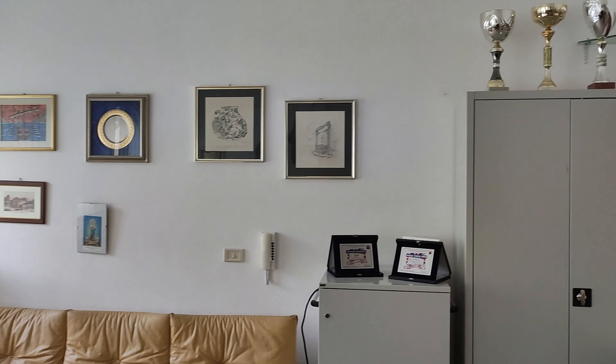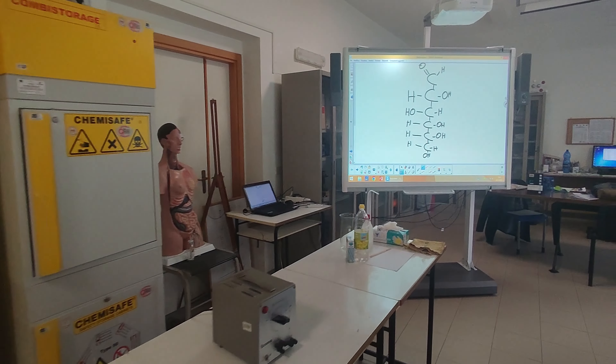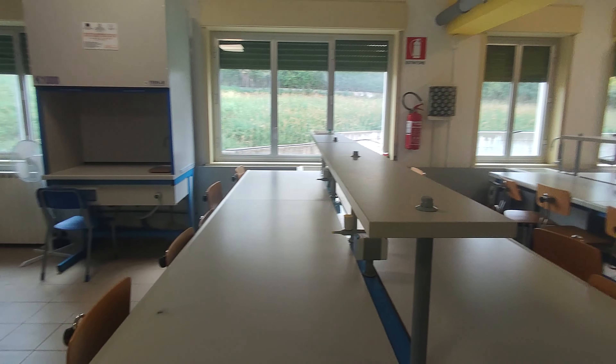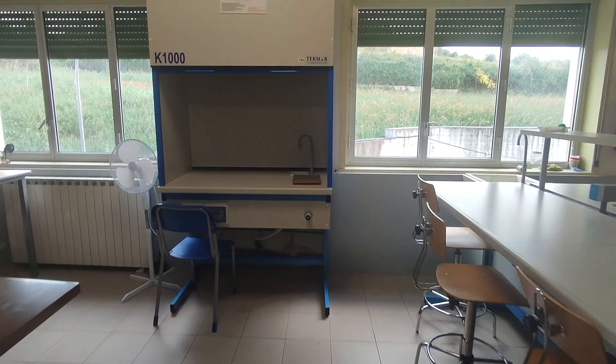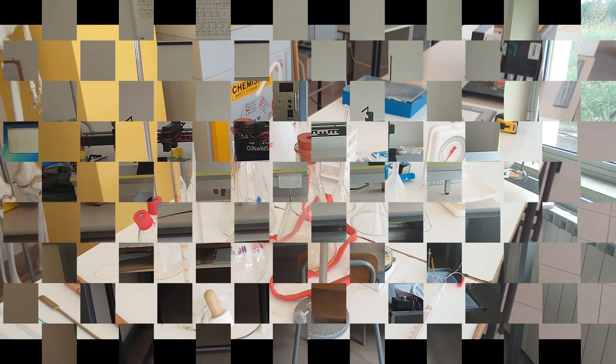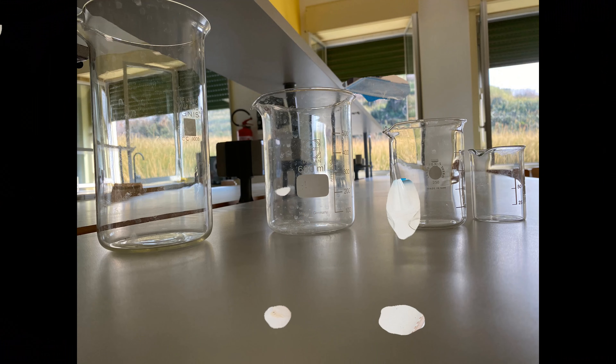Our school's science lab is on the first floor. It's spacious and it has three rows of desks with electrical outlets. There is also a whiteboard that is next to a row of desks which are used to show the experiments to the students.